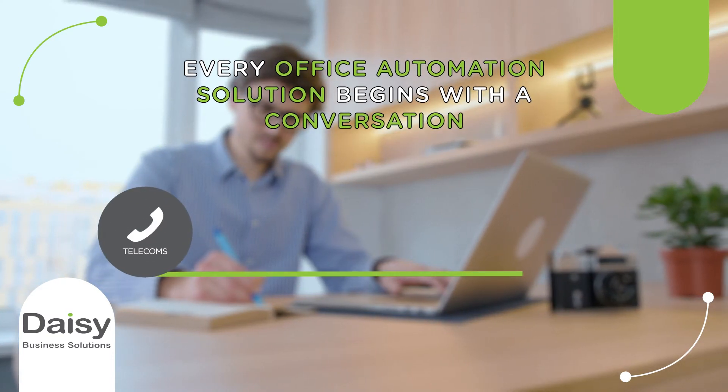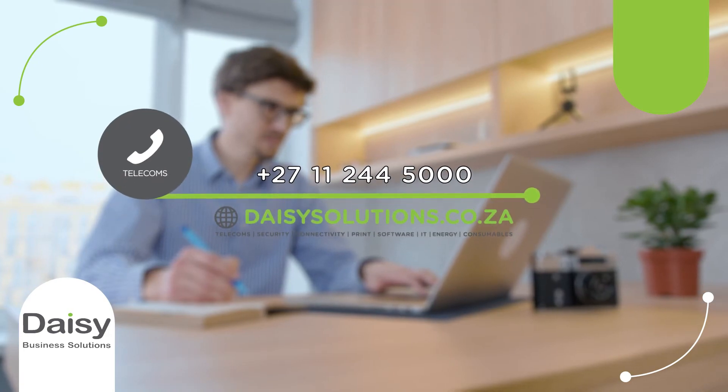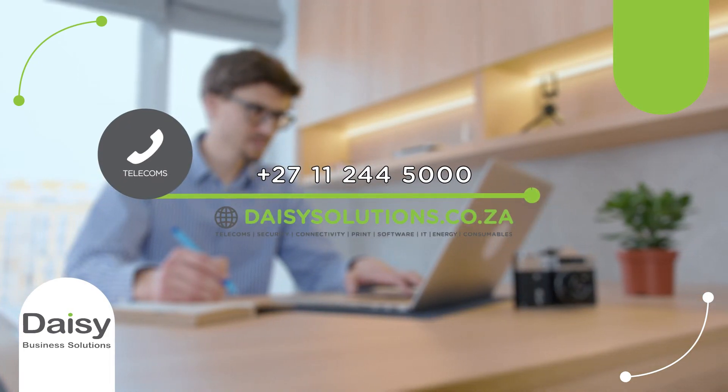Looking for a unified communications solution? Speak to a DAISY telco specialist today.